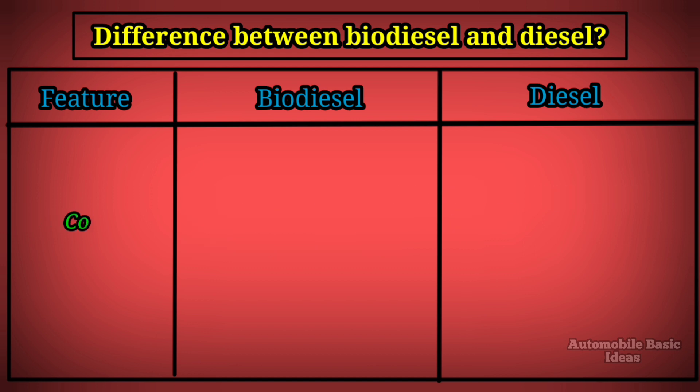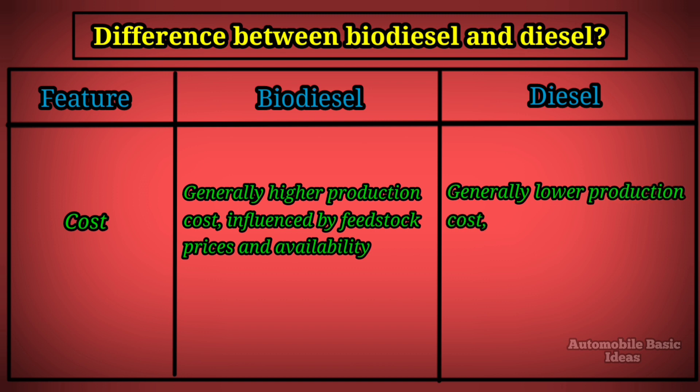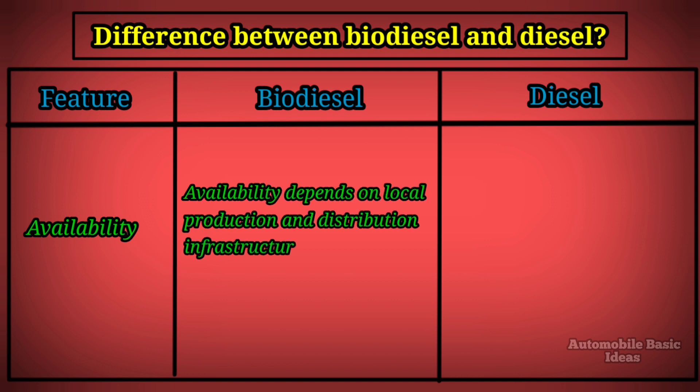Cost: biodiesel generally has a higher production cost, influenced by feedstock prices and availability. Diesel generally has a lower production cost, influenced by crude oil prices. Availability: biodiesel depends on local production and distribution infrastructure, while diesel is widely available worldwide.